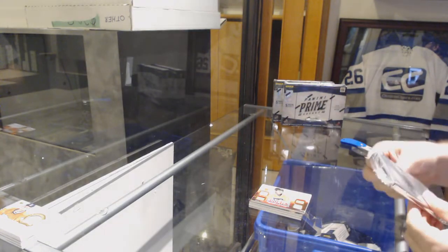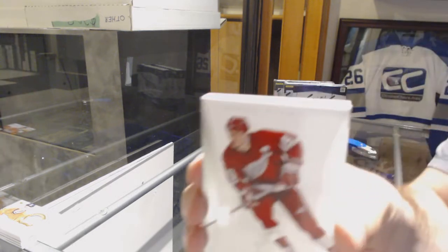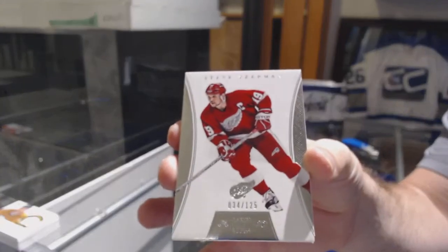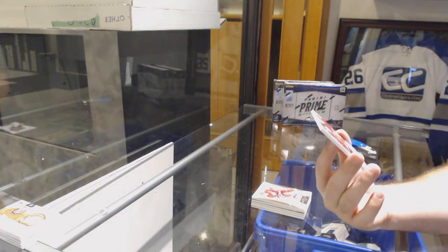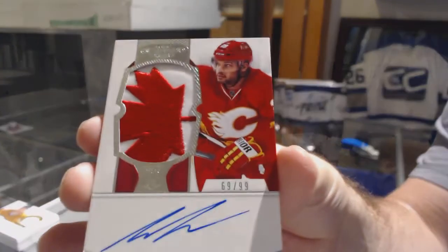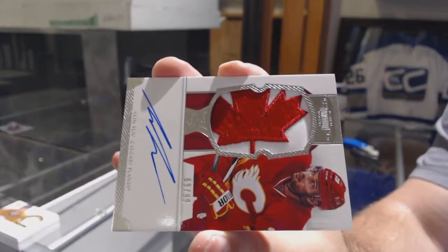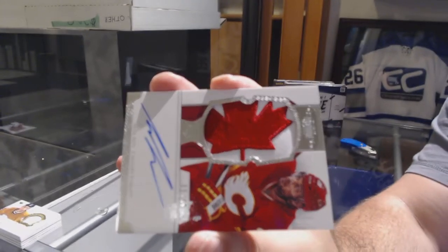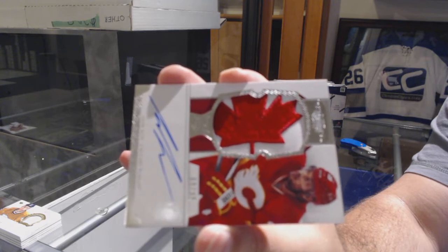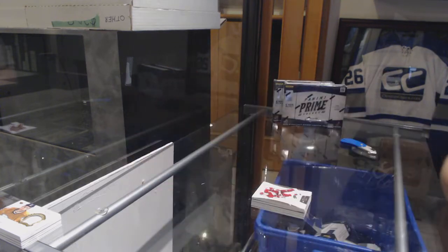For the Red Wings, the 125, Steve Yzerman. Oh, this card is sweet coming up. For the Calgary Flames, rookie patch auto number 299, Akeem Allew. Look at that. That swatch is insane.